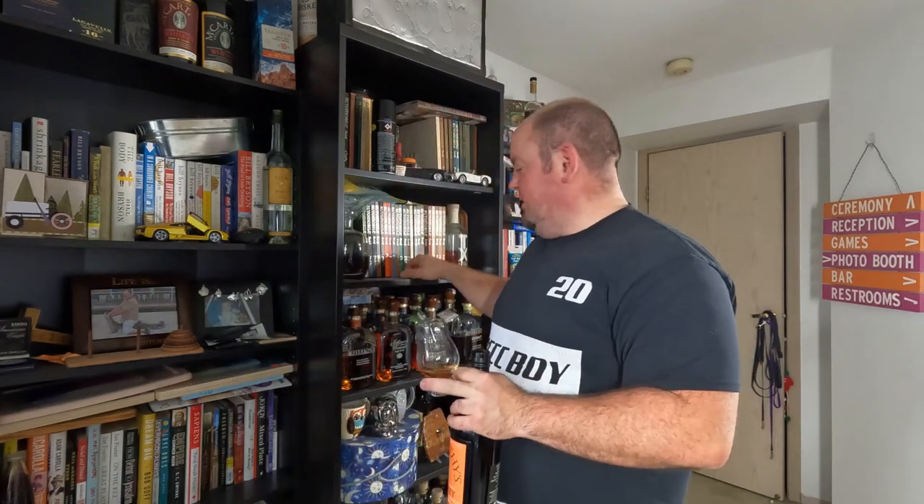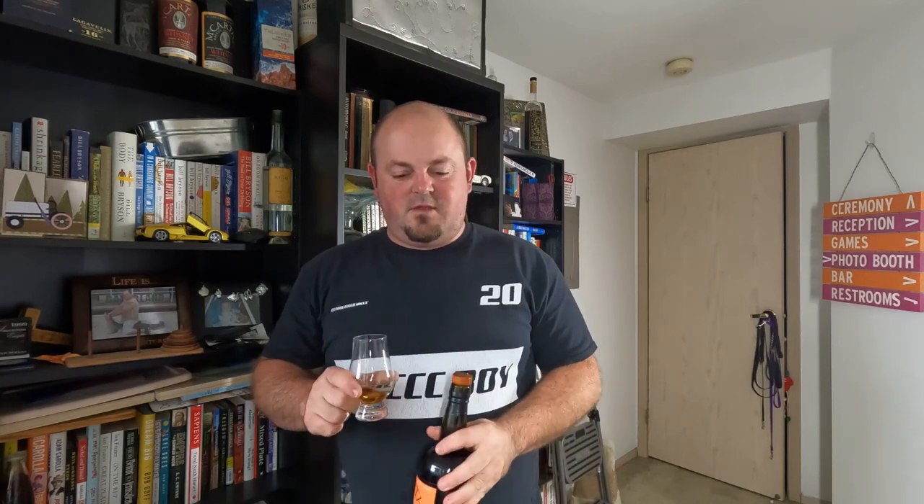Smoky, a little bit of brine on the nose, at least a little bit of sweetness in there. This guy is a 112.2 proof and you definitely feel that as it goes down.